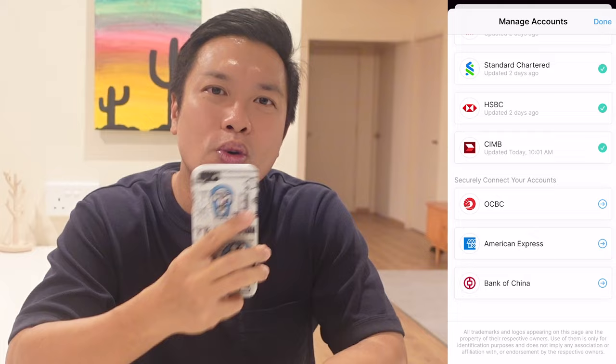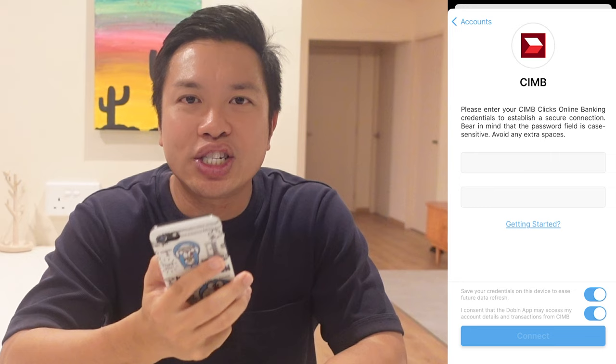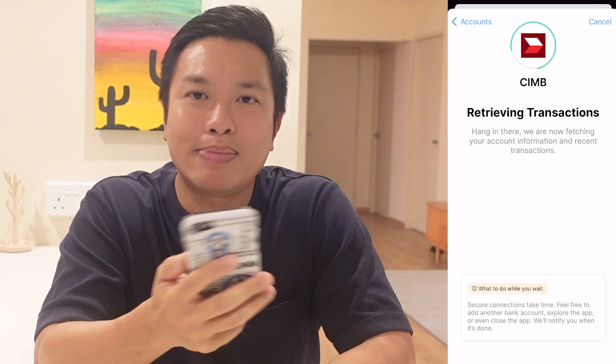By now you must also be wondering about the privacy and security features of the app — I will address that at the later part of this video. To link a bank account, you need to fill in your account information and, just like logging into your online banking, there is a one-time pin that you have to key in. Only then will Dobin start retrieving your account information and recent transactions. This secured process will take a while, and once connected, you will be able to view your total account balance.